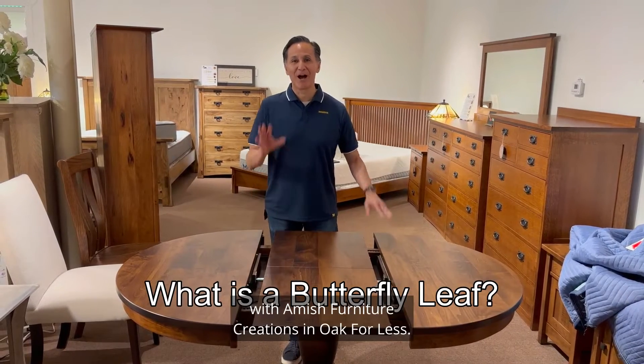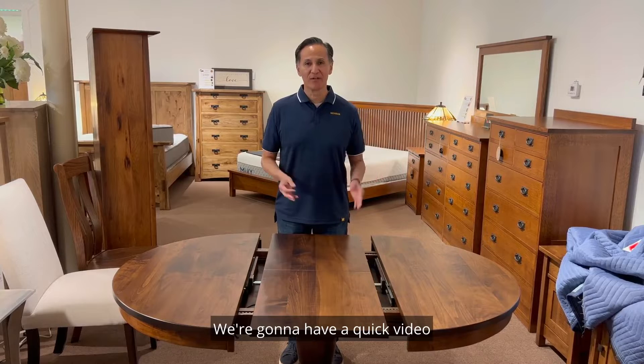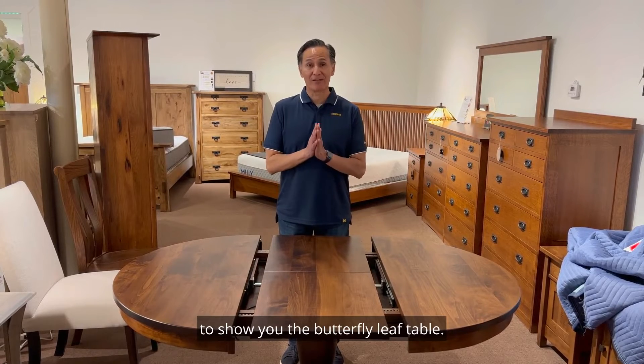Hi, this is Michael with Amish Furniture Creations at Oak for Less. We're going to have a quick video to show you the butterfly leaf table.